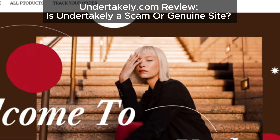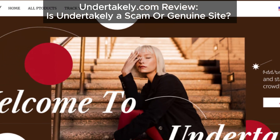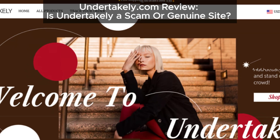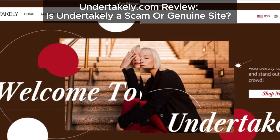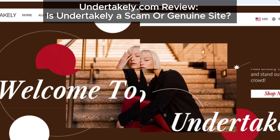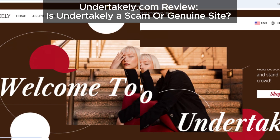Hey everyone, welcome back to the channel. Today we're diving into undertakley.com to find out if it's a legit online store or just another scam. If you're considering buying from this site, you'll definitely want to stick around for what we've uncovered.